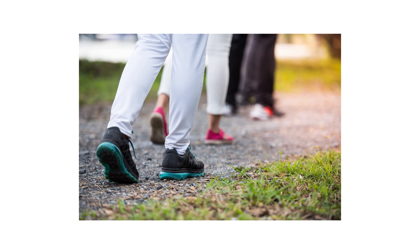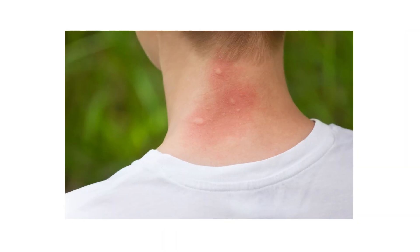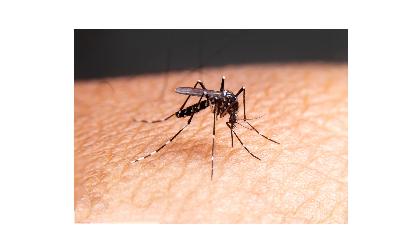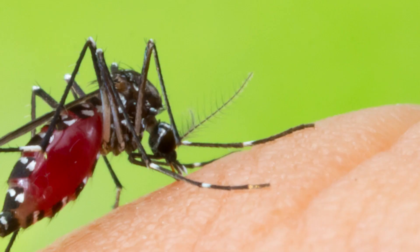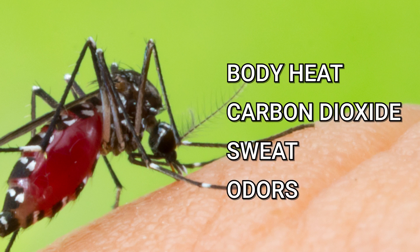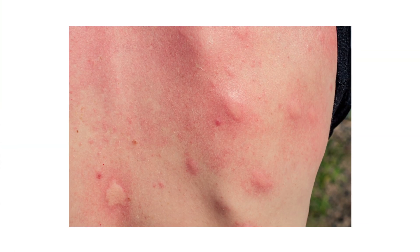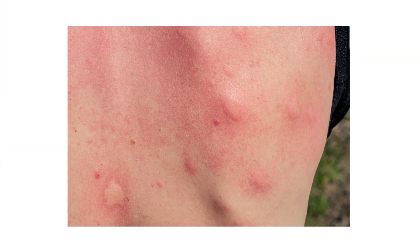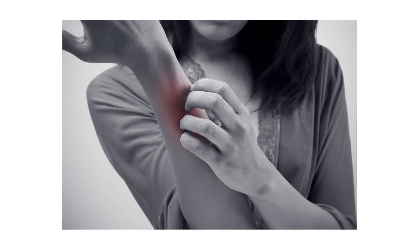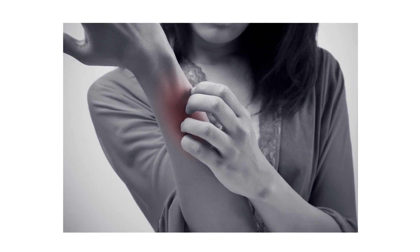If you've ever been out with a group of friends, perhaps you've run into the situation where only one of you is being bitten by mosquitoes. You may have thought it's because their blood tastes sweeter — however, mosquitoes actually care more about what's on the outside than what's on the inside. In reality, mosquitoes have receptors on their antennae that they use to detect body heat, carbon dioxide, sweat, and the odors humans emit, making some people stand out as mosquito magnets. People who wear dark clothing are also more prone to being bitten, since darker clothes absorb more light, causing their wearers to sweat more.